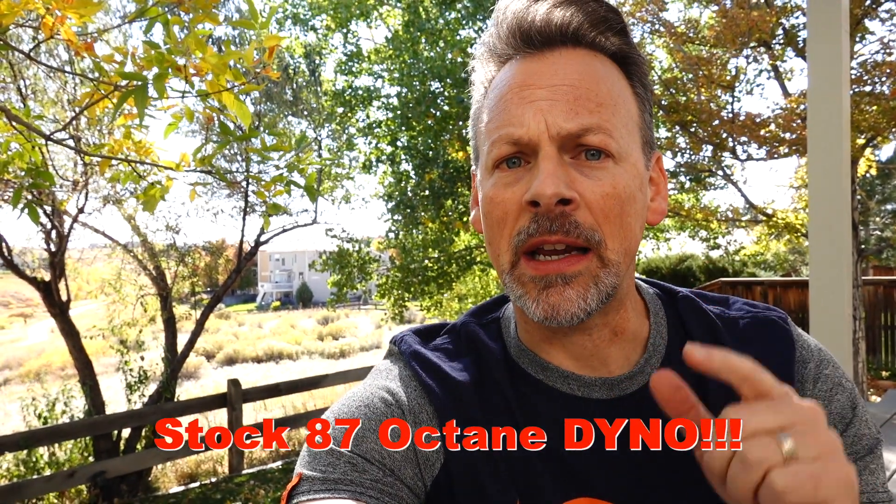Remember, in addition to this dyno pull on 87 octane, we will be doing 91 octane. I will be putting further modifications on the car, dyno testing them, and comparing them to our baseline runs here. So if you're interested in finding out how much horsepower certain modifications make on your 10th generation Honda Accord, please consider subscribing.